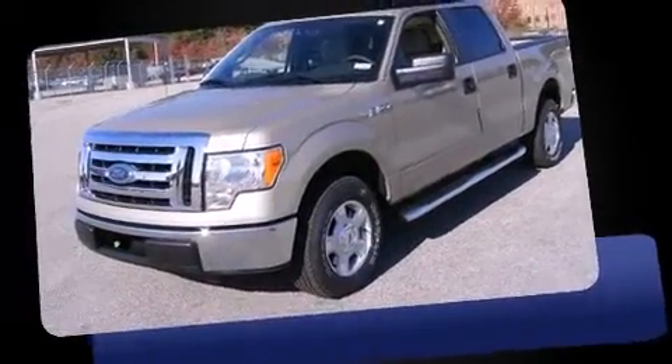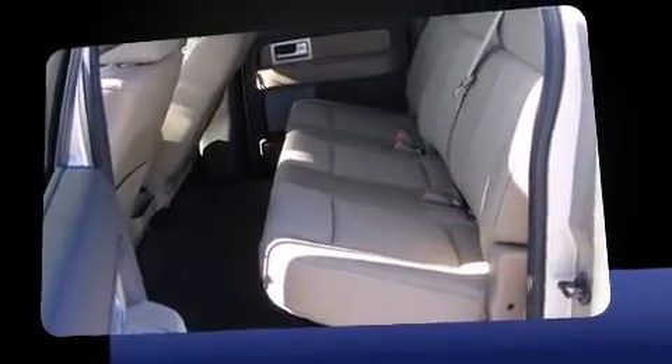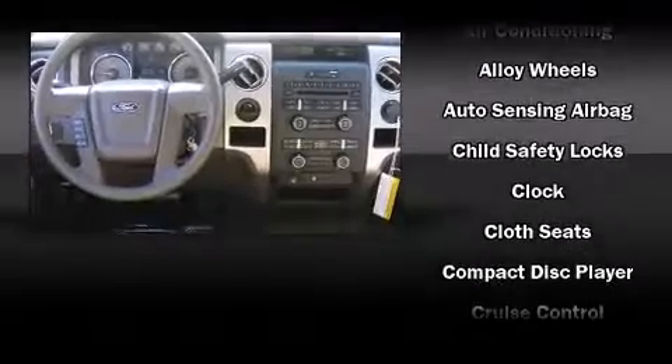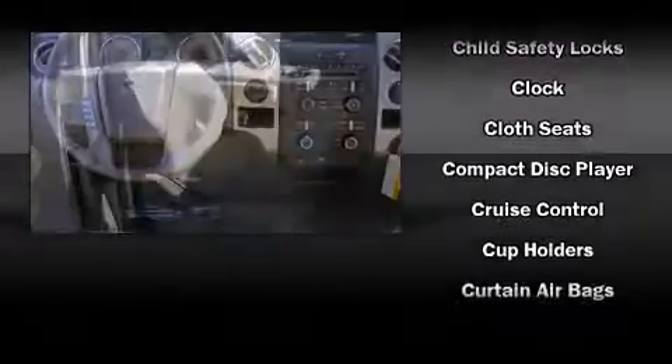All of the following features are included: a tachometer, variably intermittent wipers, a rear-step bumper, and remote keyless entry. Audio features include an AM-FM radio and four well-positioned speakers.